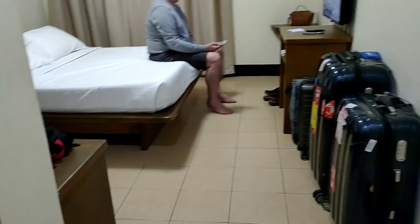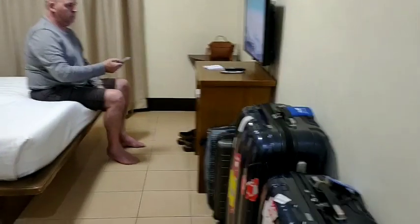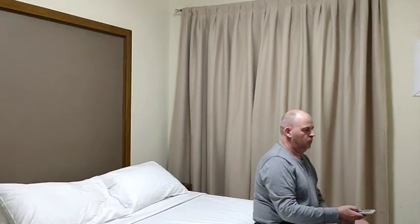If you get inside, we have a television, air con, and this is our matrimonial bed — I like the matrimonial bed of course! And that's our closet — we only have a very small closet, but it's nice.